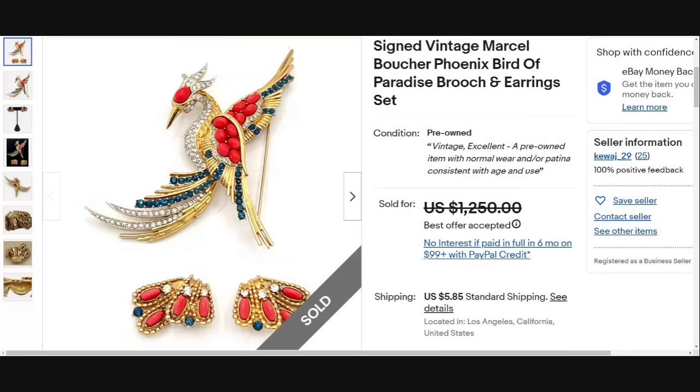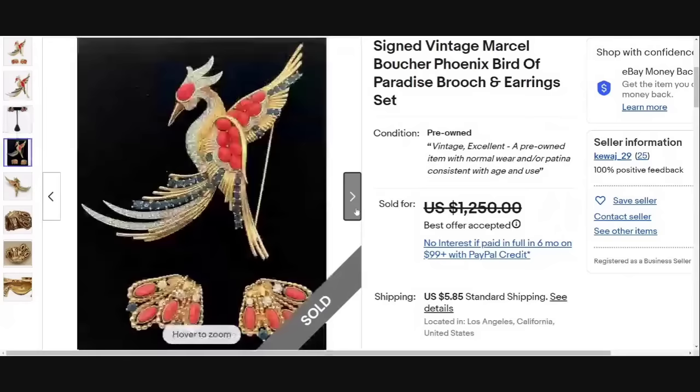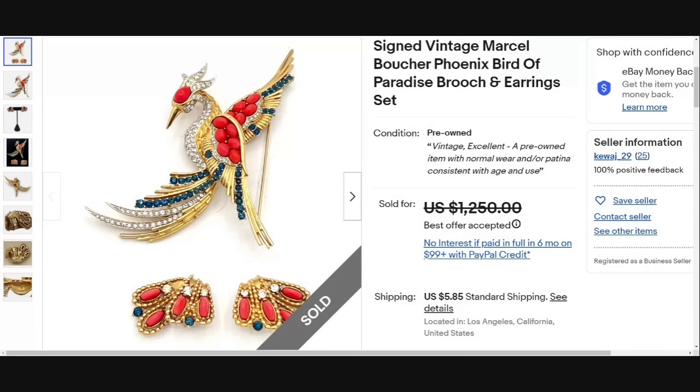Here is another name we are familiar with — Marcel Boucher. This is a Phoenix bird of paradise brooch and earrings set. The set sold for a best offer of $1,250. The clip clips on the back and on the front. The Boucher marking is very clearly on the back of the earrings. So Marcel Boucher is another name that should be in your notebook for jewelry brands and designers to keep an eye out for.